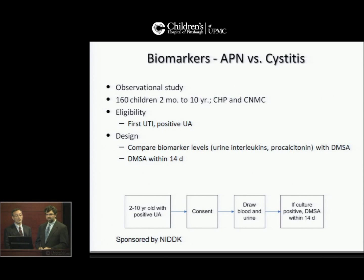The biomarker study aims to identify markers that can accurately differentiate pyelonephritis from cystitis. This is an observational study. 160 children two months to ten years of age will be enrolled at Children's Hospital of Pittsburgh and Children's National Medical Center. Children with a first UTI are eligible, and we will compare biomarker levels — both urine and blood — with the DMSA scan done within the first 14 days.